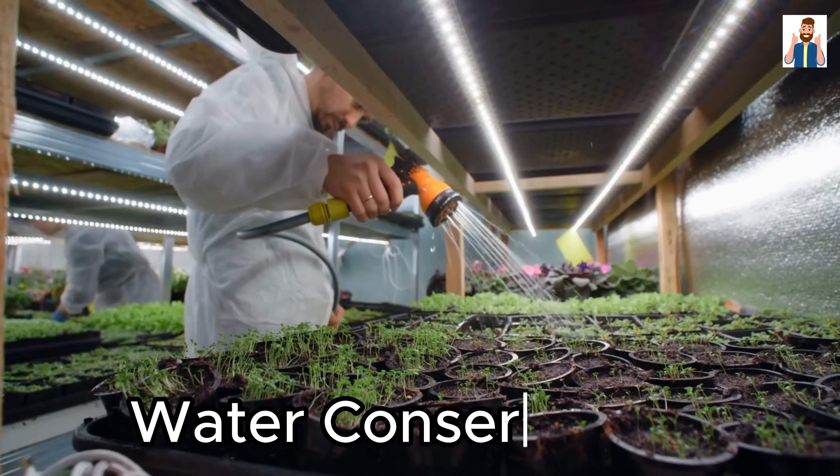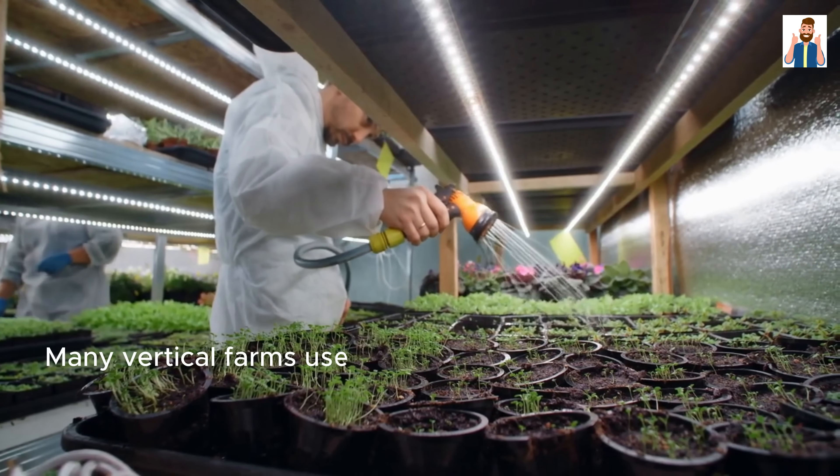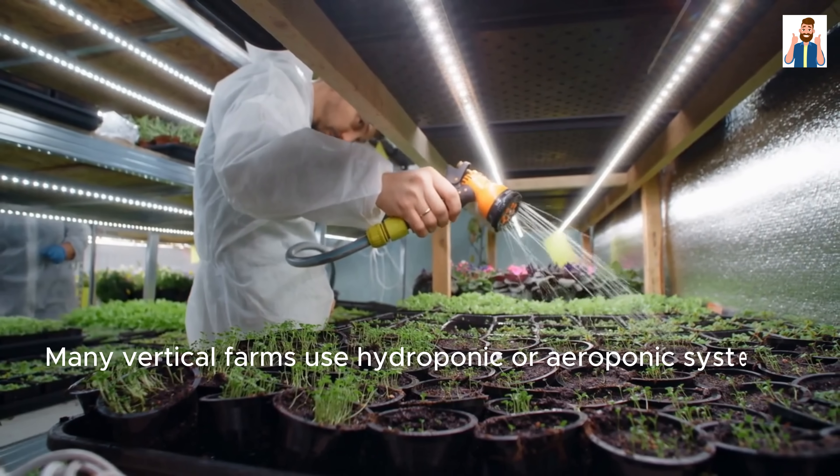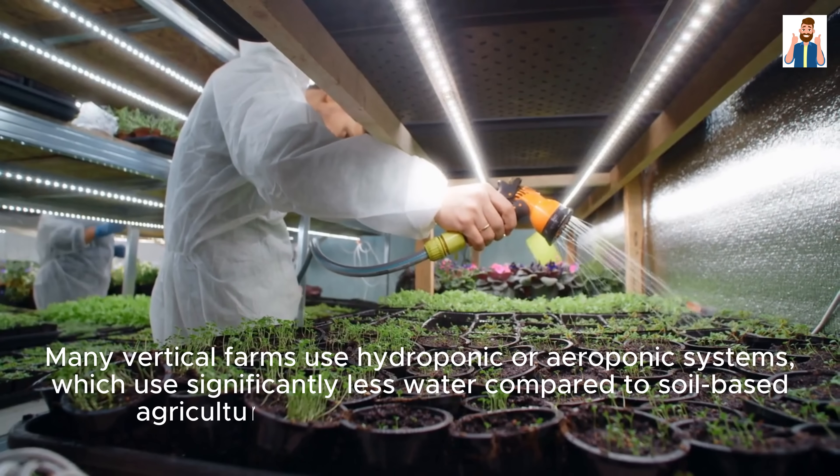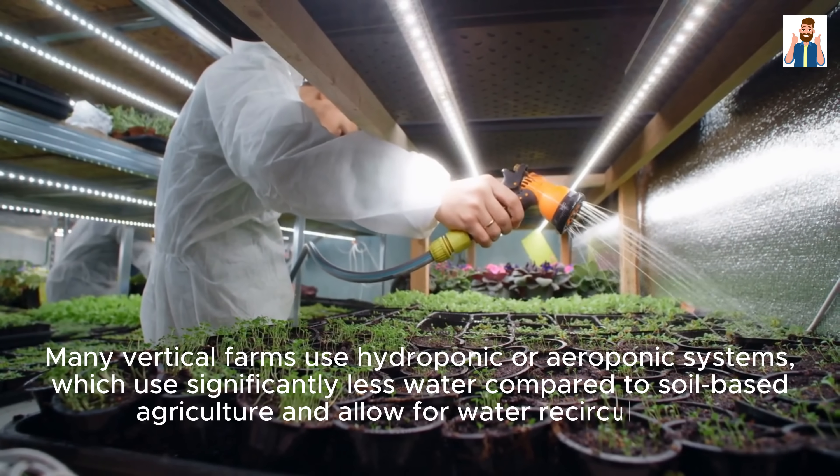Water Conservation: Many vertical farms use hydroponic or aeroponic systems, which use significantly less water compared to soil-based agriculture and allow for water recirculation.